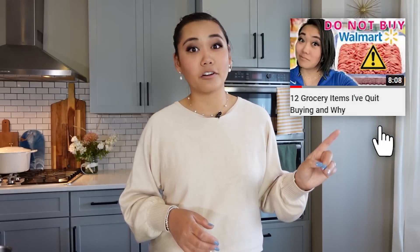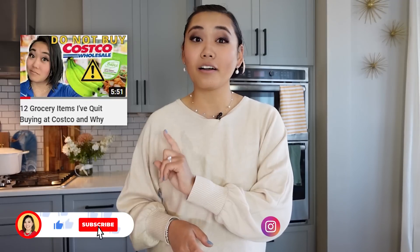This is just the tip of the iceberg — we haven't even gone into the refrigerated, freezer, dairy, and other sections. Let me know which section of the grocery store you want me to go to next for grocery items I no longer buy and why. If you liked this video, make sure to watch the first one — 12 grocery items I no longer buy at Walmart — or if you've already seen that, watch 12 grocery items I no longer buy at Costco and why.